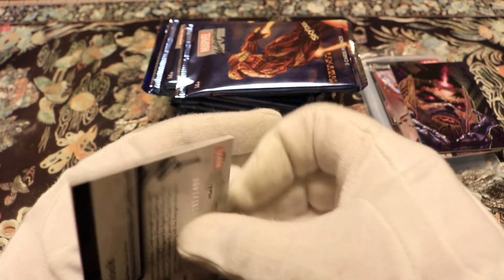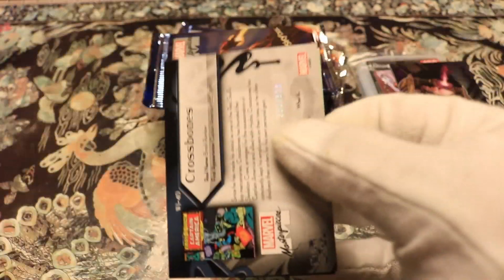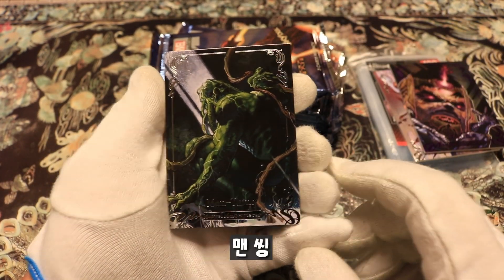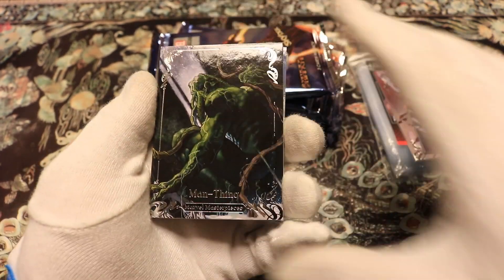Spider-Man, Cloak, What-If number 23, some movie screenshot cards — I don't really like those. Man-Thing — yeah, Man-Thing, that is sweet.